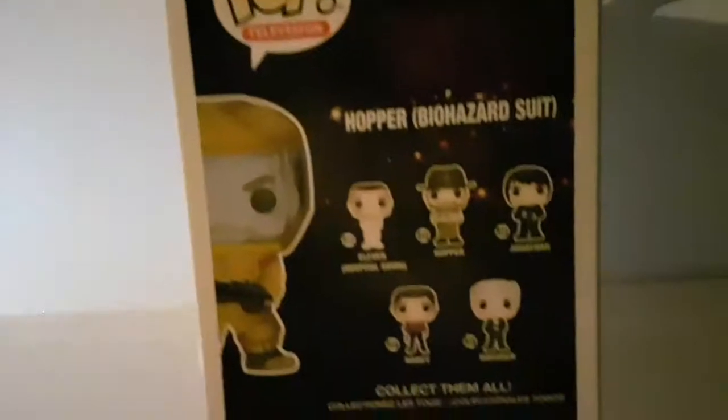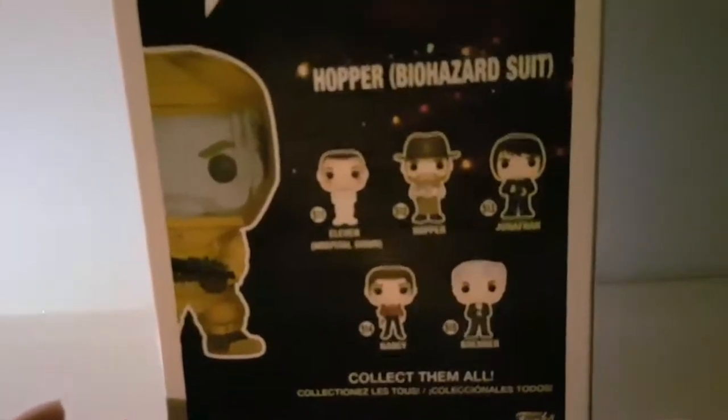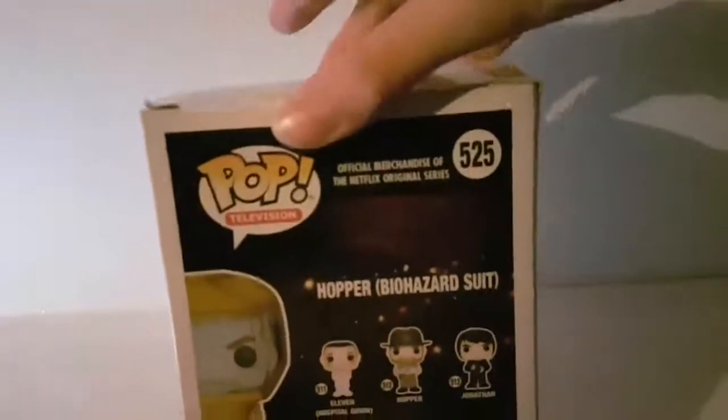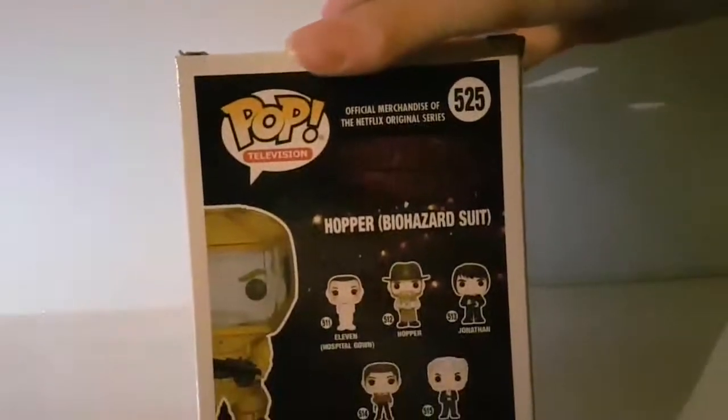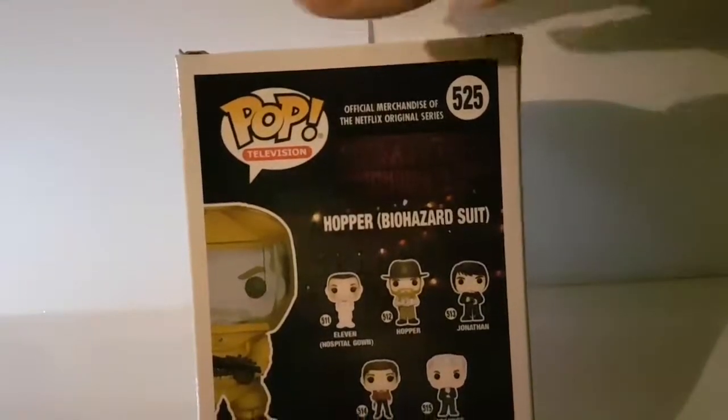If you go to the back, you can see all the different characters you can get. There's 11 in hospital gown, Hopper, Jonathan, Nancy, and Brenner — those are the other ones you can get if you want.